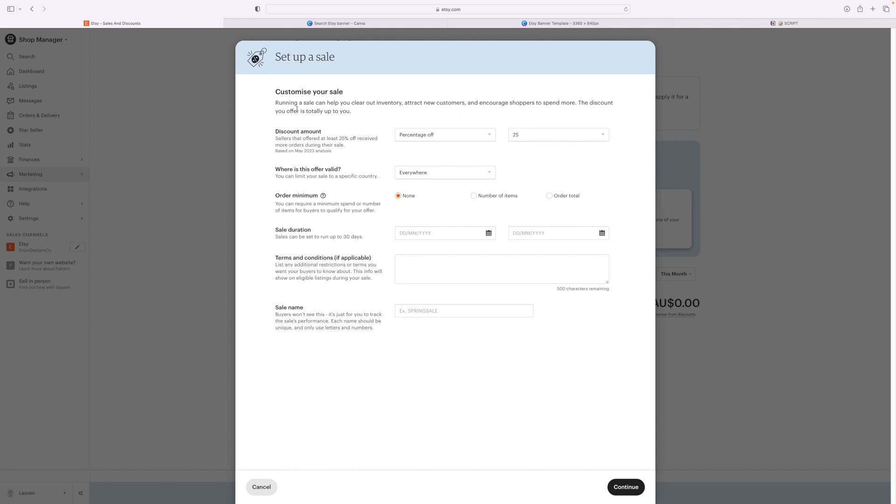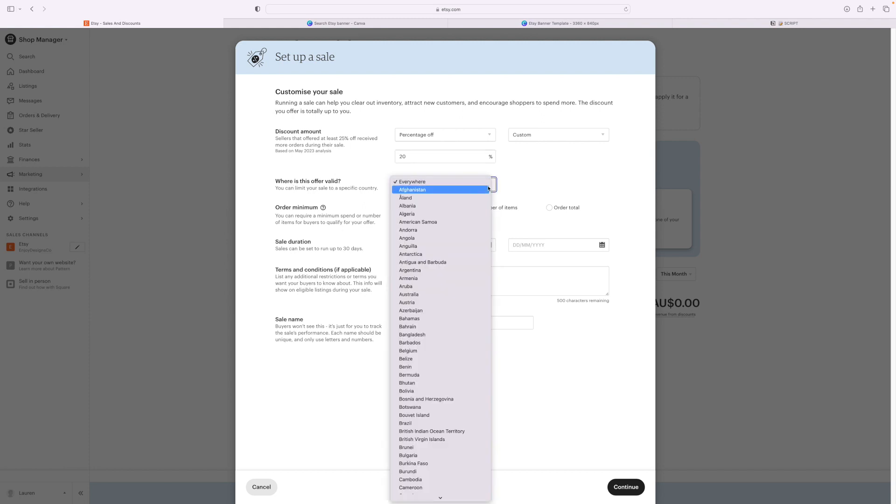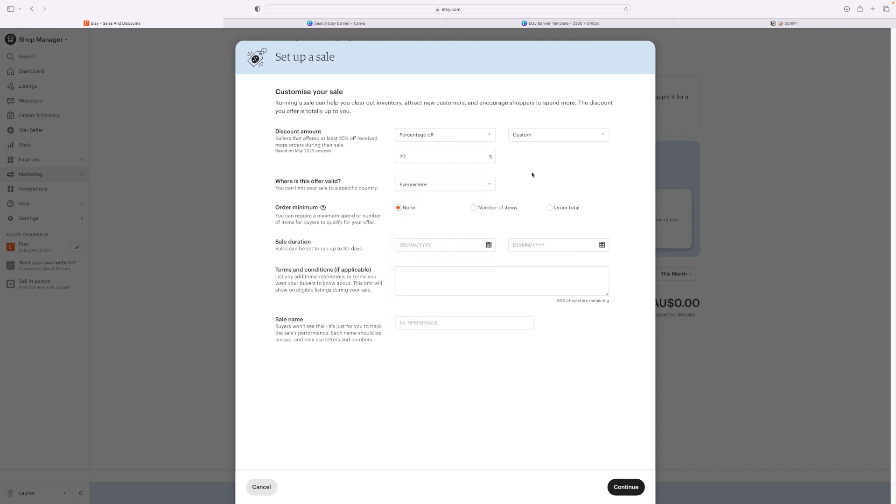The percentage off — you get to customize your sale. Running a sale can help attract new customers and encourage shoppers to spend more. You can choose percentage off. It defaults to 25%, but I always go to custom and do 20% — I just like that number. Where is the offer valid? I set it to everywhere. Order minimum I always keep at none.